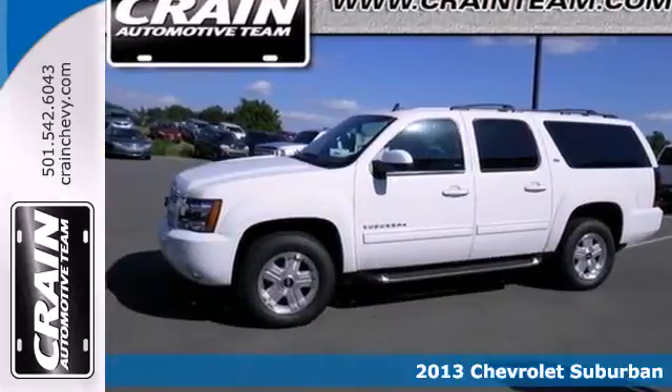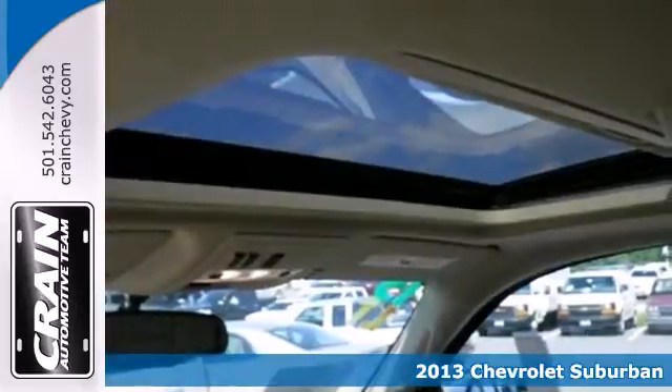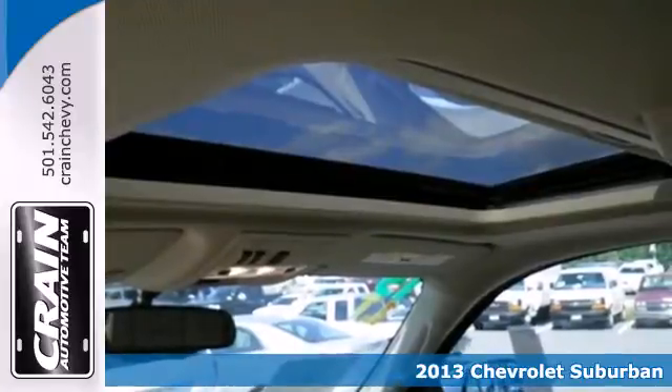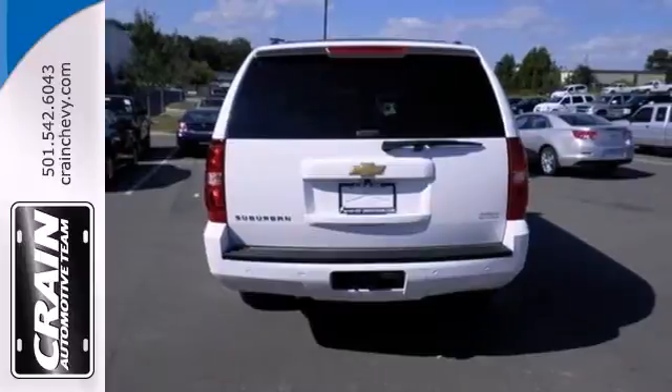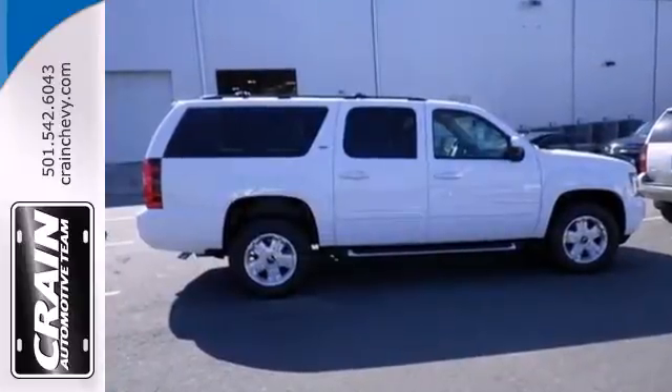It's a 2013 Chevrolet Suburban. There is an adventure waiting for you, and this full-size SUV can get you there. The V8 engine works hard, so you don't have to. The trailer hitch receiver makes sure nothing is left behind.